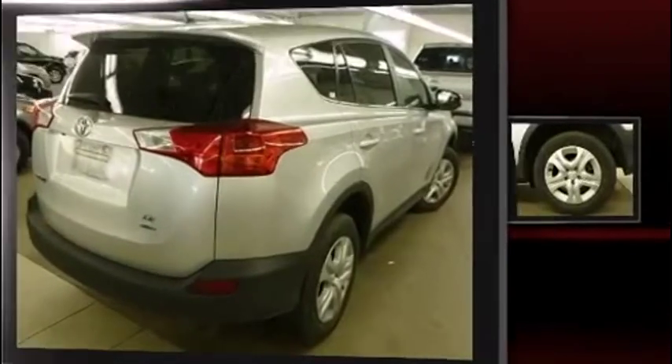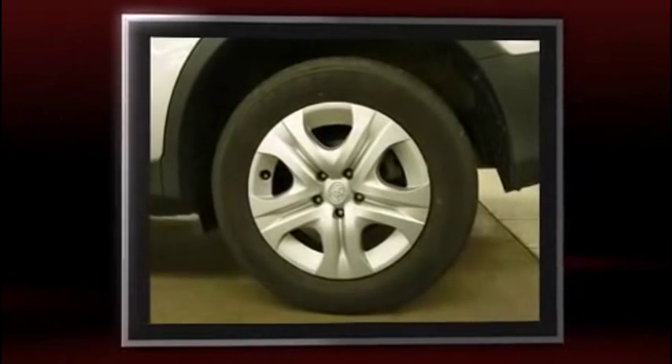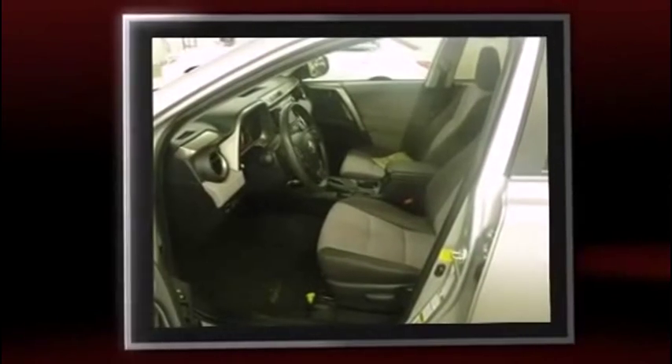Take command of the road in the 2013 Toyota RAV4. Under the hood, you'll find a four-cylinder engine with more than 170 horsepower, and all-wheel drive keeps this model firmly attached to the road surface.